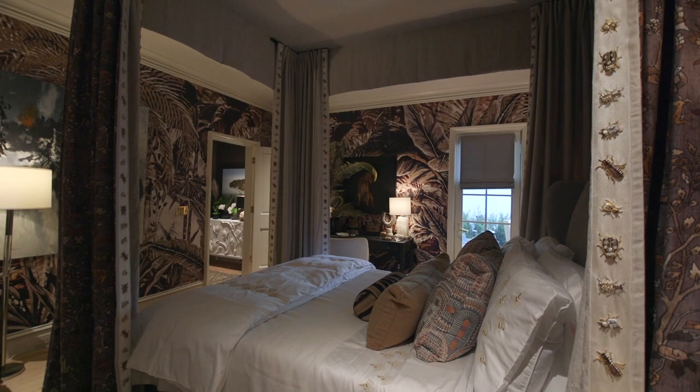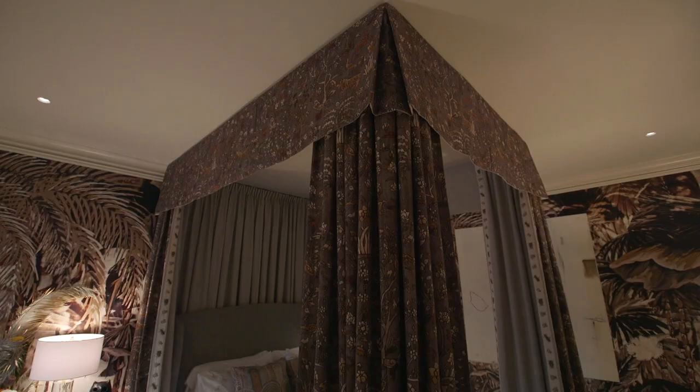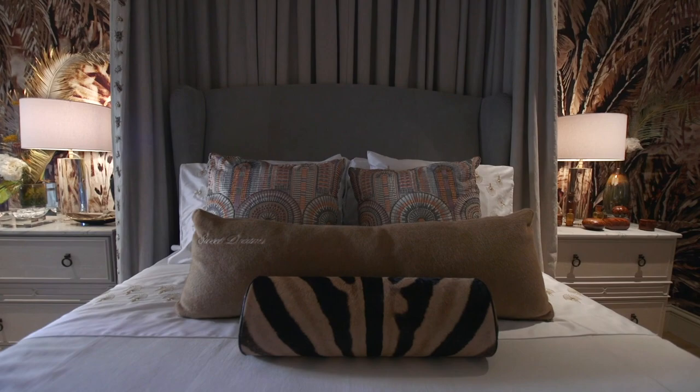The bed tenting, which attaches to the ceiling, is from Vale London through Fabricut, which is one of the sponsors we worked with in the house. It really set the tone for the intimacy of the room. From there, the Gabby furniture — you'll notice that the bed is covered in this incredible Grace Wade — just really helps ground the space.